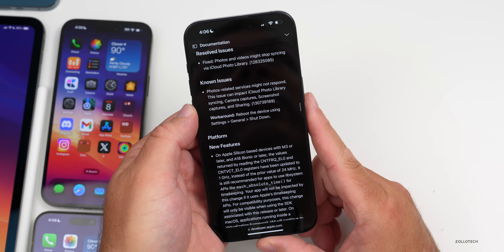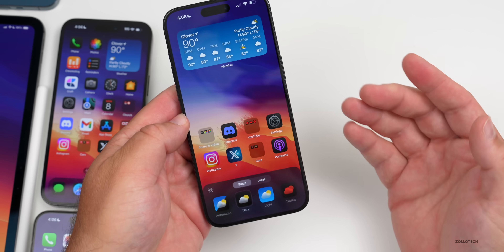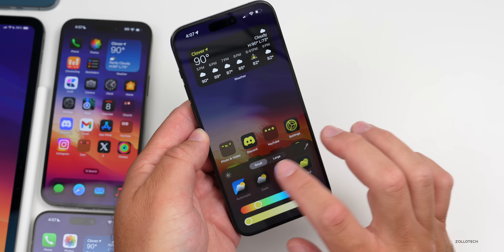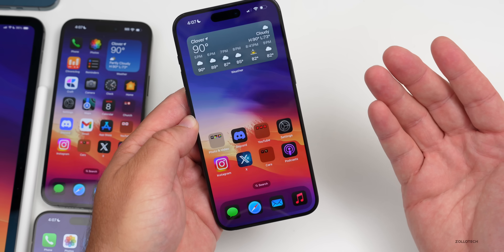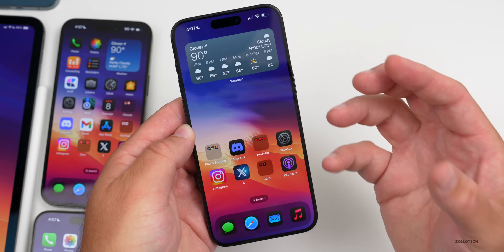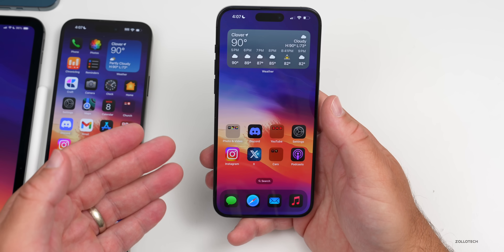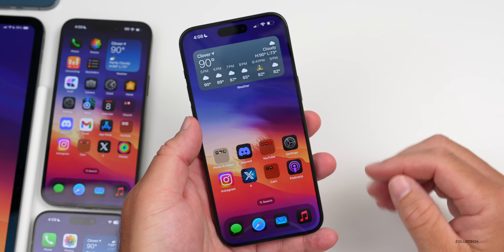As for bugs still present, some people are having issues customizing the home screen — going to Edit and tapping Customize is sometimes unresponsive. Tinting icons sometimes doesn't work right away, though it seems to go back and forth. The screen dimming bug also seems worse in this update — you can clearly see it on the wallpaper, where it dims noticeably. Some suggest it's for contrast, but it wasn't there in earlier iOS 17 versions. Going from the lock screen to the home screen and seeing it dim so fast is definitely jarring.